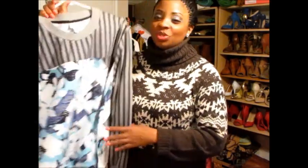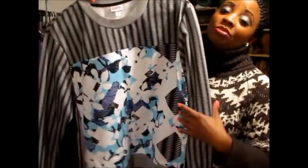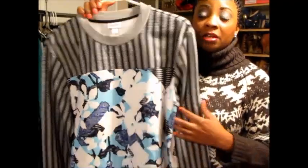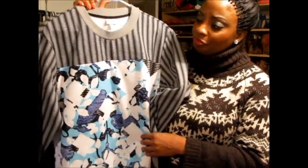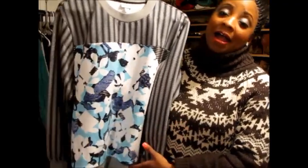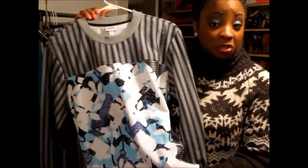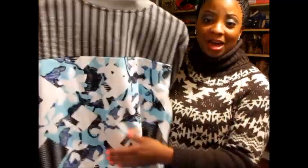So without further ado, in no particular order, I'm going to show you the pieces I got and I will point out my favorites — I love the entire collection. So this first one is the Peter Pilato sweatshirt. I believe there are two styles and this is the blue one. I absolutely love this sweatshirt because it's not too heavy, but you can wear it in winter and then transition it into spring by rolling up the sleeves. It's a great casual sweatshirt — I can personally wear it to work. I imagine pairing it with skinny jeans, skinny pants, or even joggers with some really cute strappy sandals. It retails for $29.99.